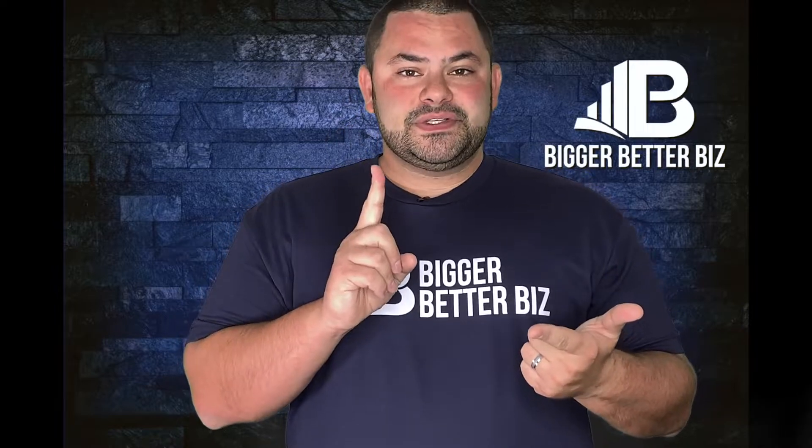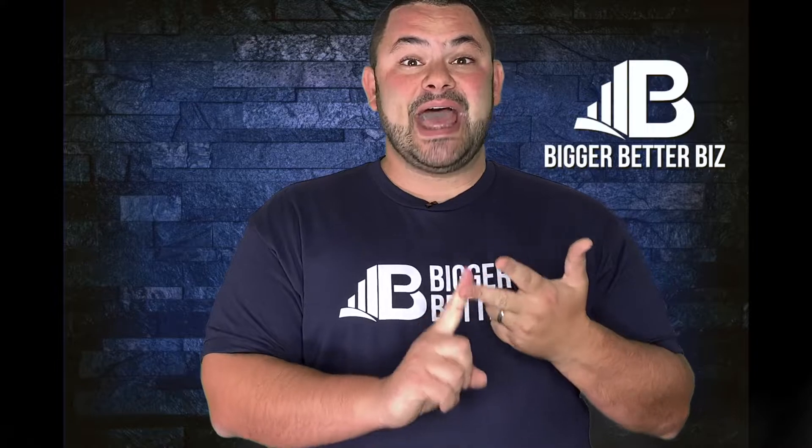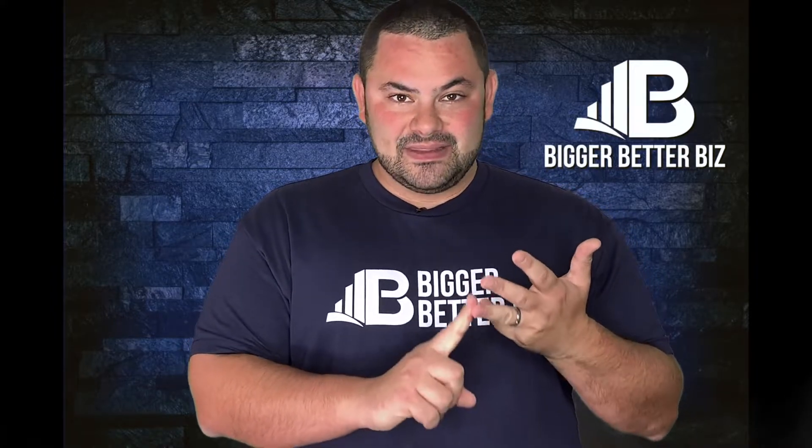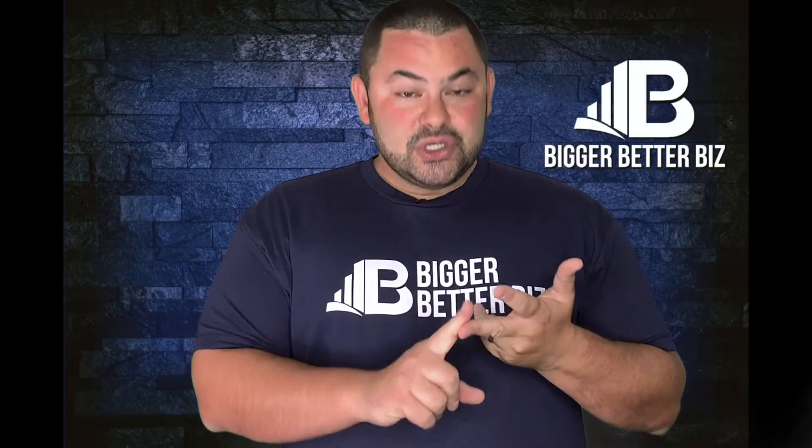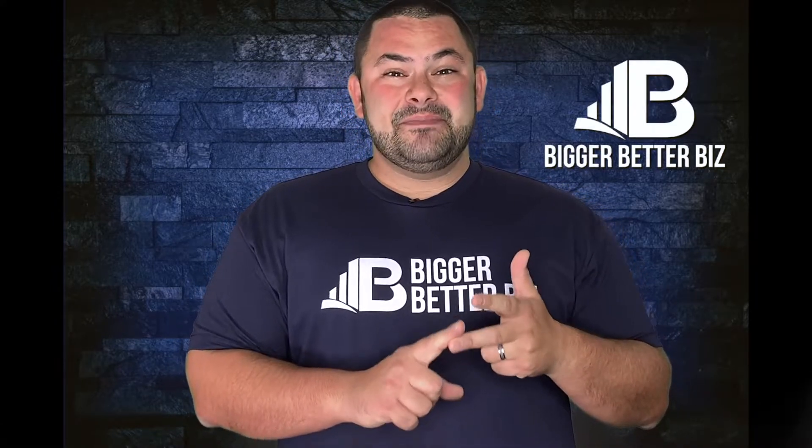If you're a brick and mortar store, I want to see your products in hand. I want to see customers happy holding your products. I want to see the people in the back that are making the things work, that are making the business work. If you're a service-based business, show me before and afters. Show me clients that are happy with their work. Show me the people in the office that make everything work — I want to see the whole holistic view of your business.